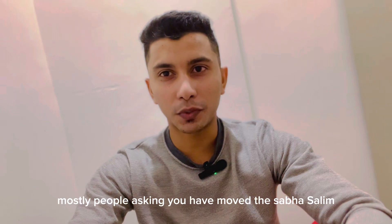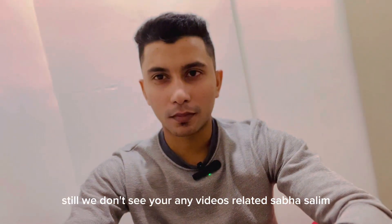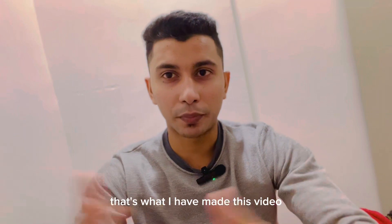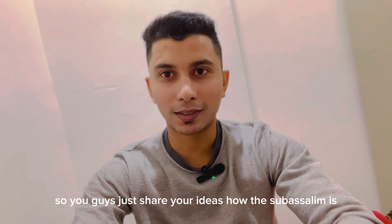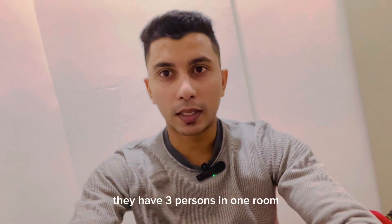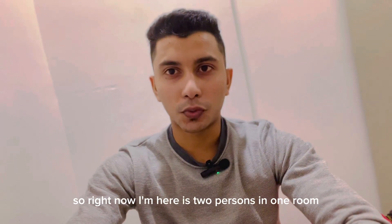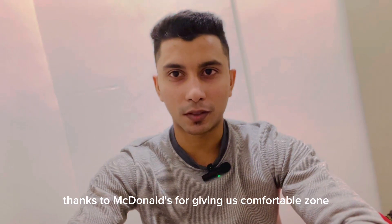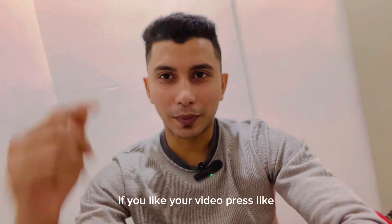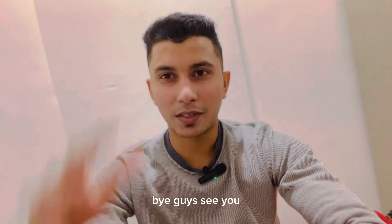Most people have been asking since we moved to Sabah Salim why I haven't posted any videos about it. So for people here in Kuwait and also in my home country Sri Lanka who are coming here, I want to let them know how the accommodation is - that's why I made this video. It's one room for two people, and some bigger rooms have three persons. Right now I'm in a two-person room, which is comfortable. Thanks to McDonald's for giving us a comfortable place. If you like the video, press like, leave your comments, and see you in the next video. Bye guys!